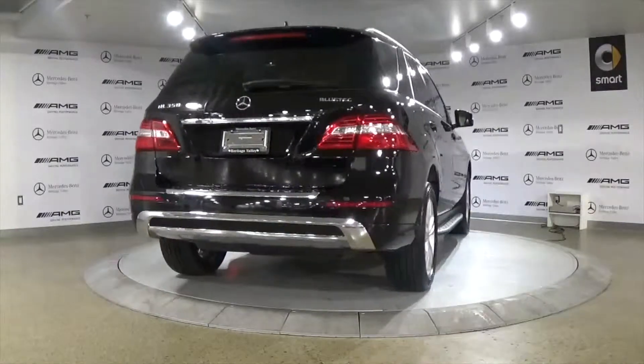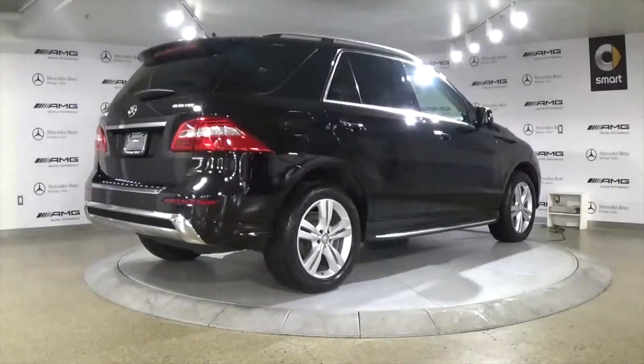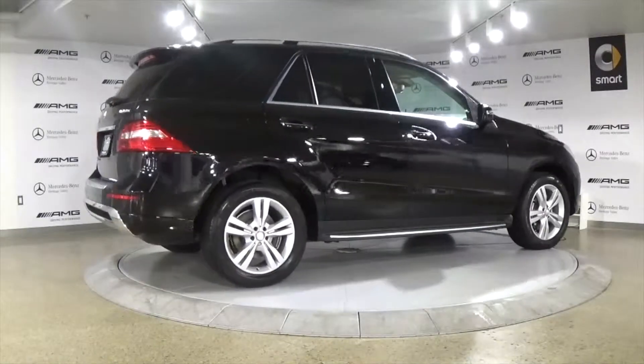Bluetooth, active Bi-Xenon headlamps, front and rear heated seats, rear view camera, blind spot assist and much more.